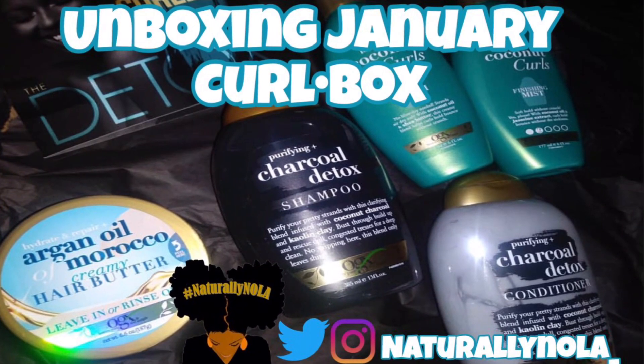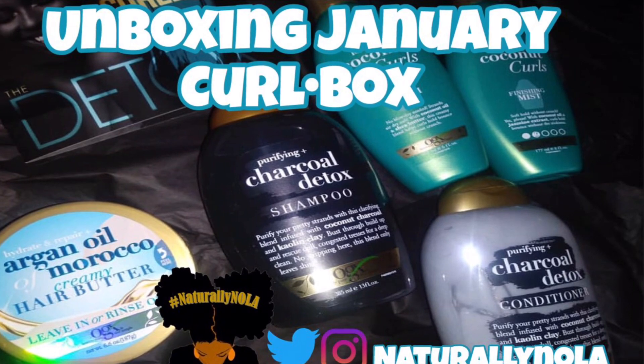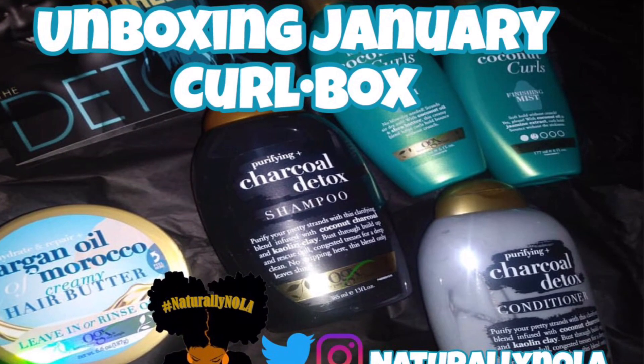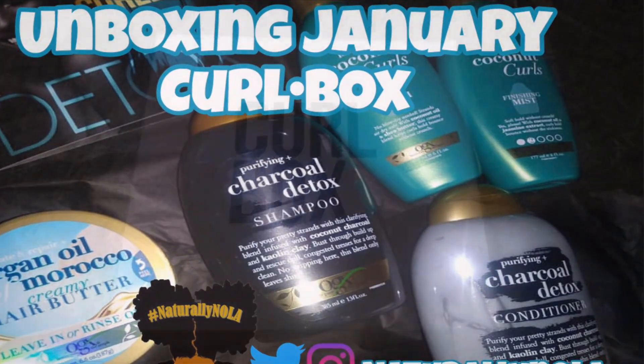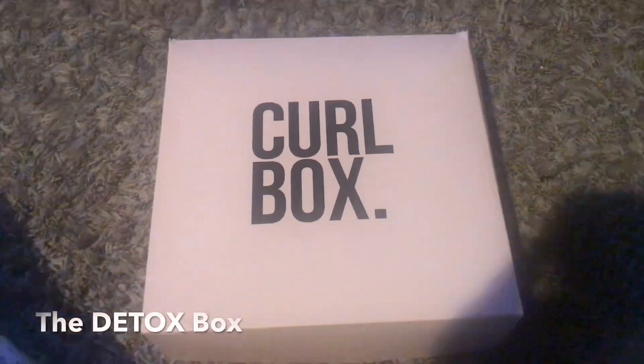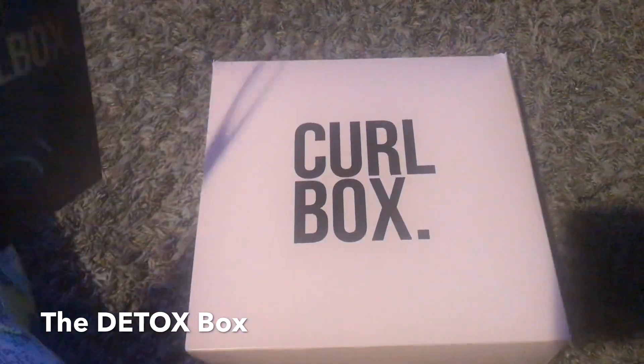Hey my loves, it's your girl Christina, aka Naturally Nola. I'm back at you with another YouTube video. Today I'm gonna be unboxing my January Curl Box — let's start the new year off right with a good old curl box. Today I have the detox box.